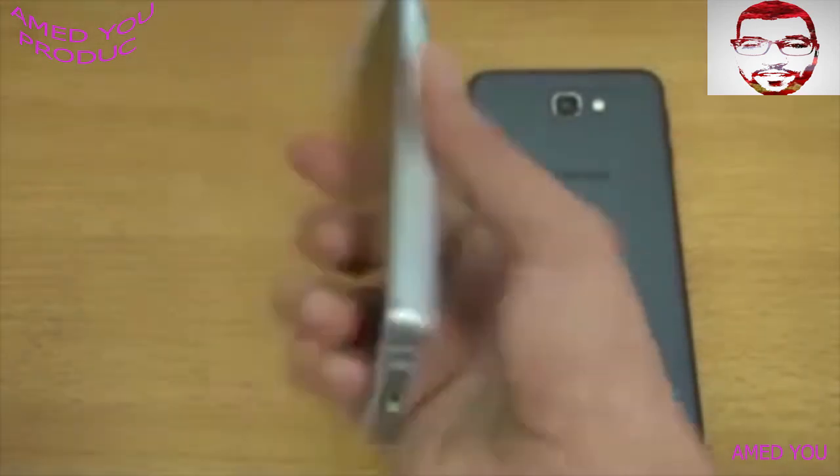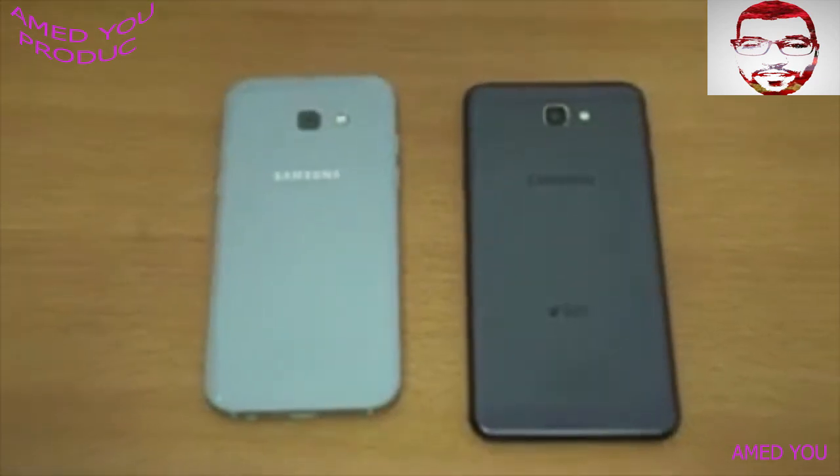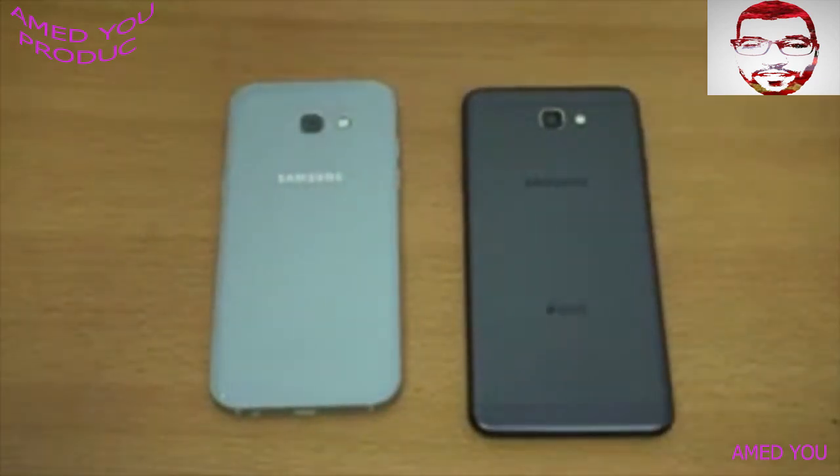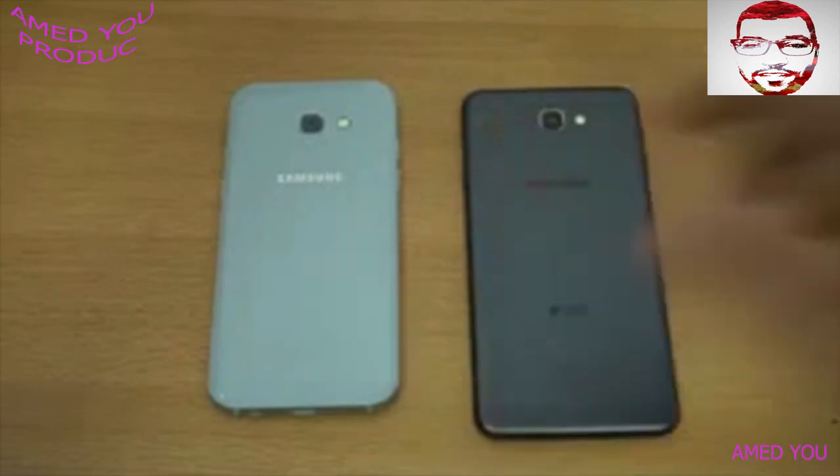The A5 2017 looks super good in this blue color. I'll be doing another comparison checking out their cameras as well, to give you guys a more in-depth look at which phone you should go for if you're stuck between these two devices. See you guys in the next one — peace!